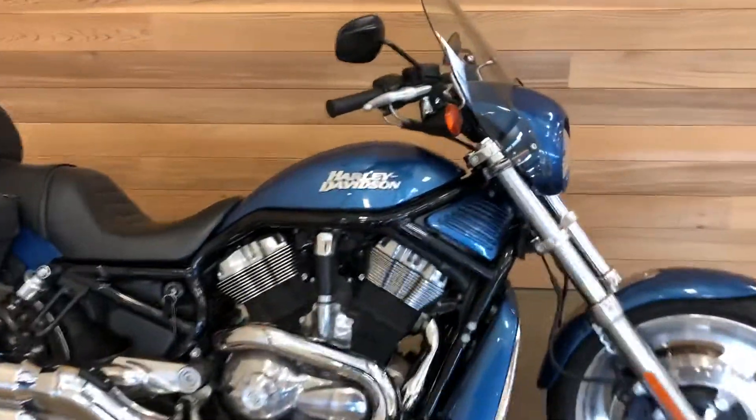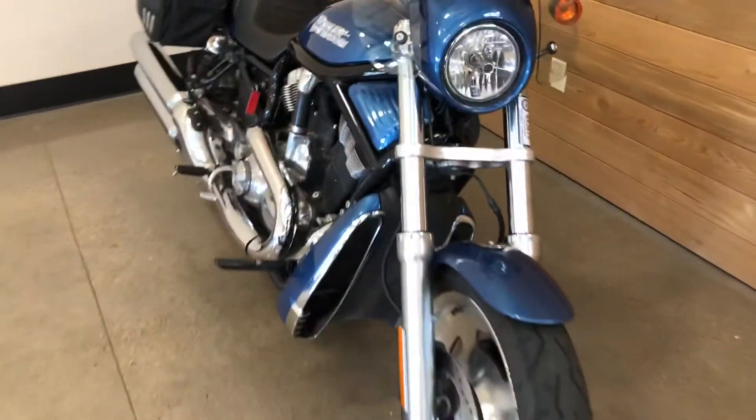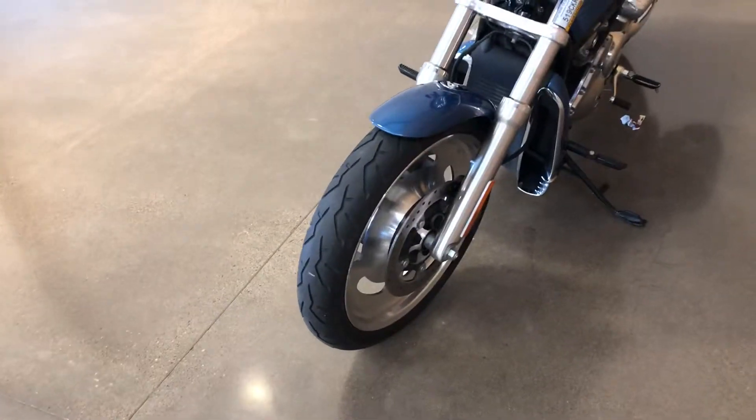2006 V-Rod Night Rod, Chopper Blue. Good-looking bike with a Revolution Motor.